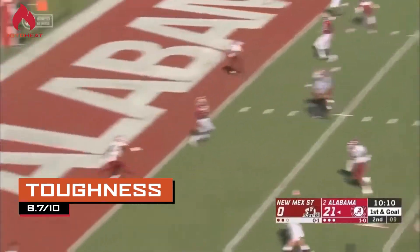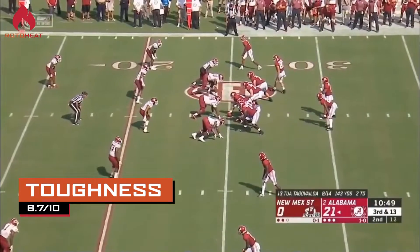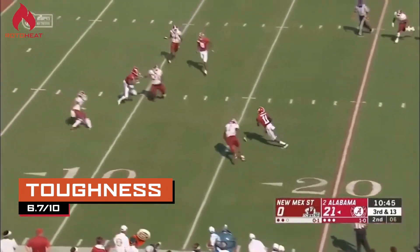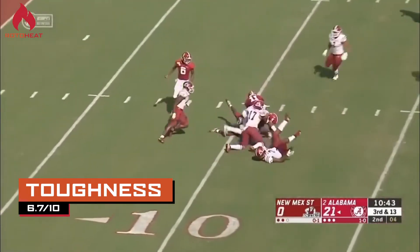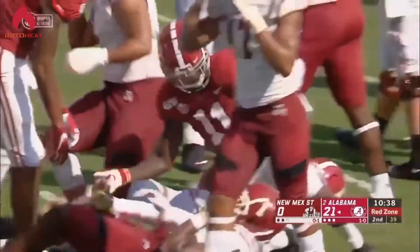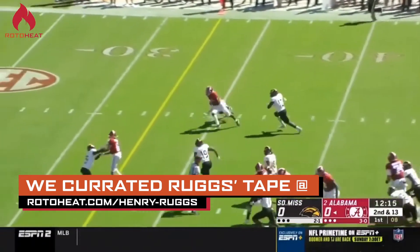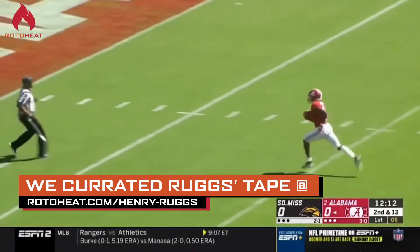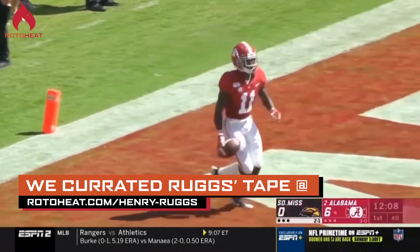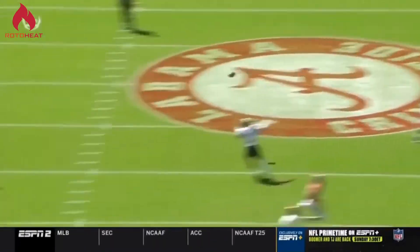For toughness, we gave him a 6.7 out of 10. He's definitely a willing blocker and won't shy away from contact, but due to his size, his effectiveness is a little so-so. He knows how to use his body to try to slow defenders down, but in the blocking game on running plays, it's going to be a little tougher at that smaller stature. The cool thing, though, is he fights for extra yardage. When he's going up to get a contested catch, he'll fight with the corners. He's definitely not afraid to throw his frame around — he's just not the biggest guy on the field.